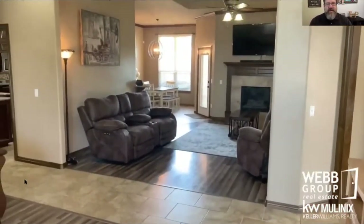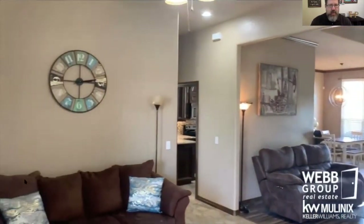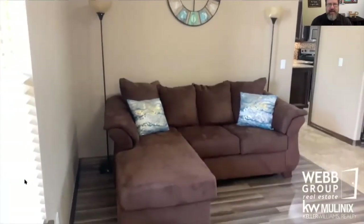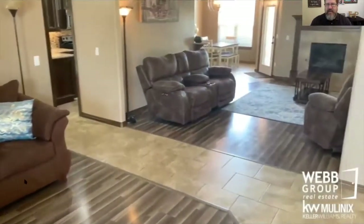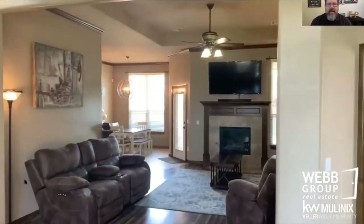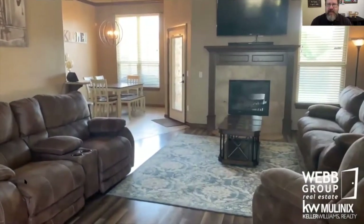First off, you can see there's a nice big living room. This originally was intended to be a formal dining room and now is a second living area — nice and cozy. I really like these floors. Gas fireplace.